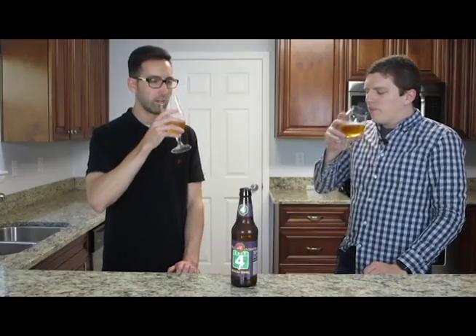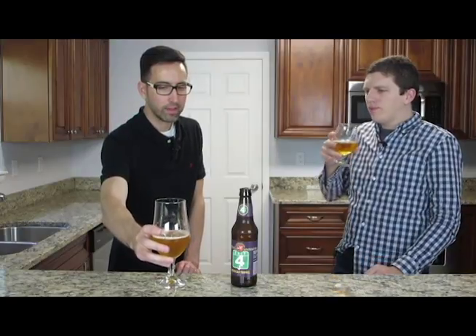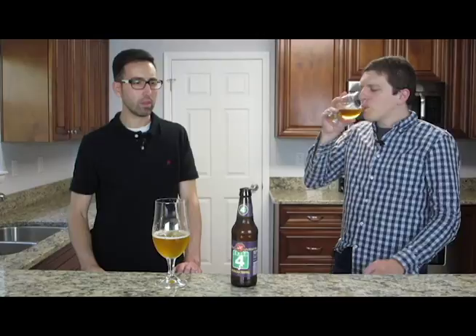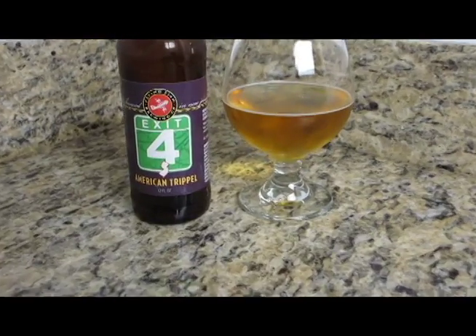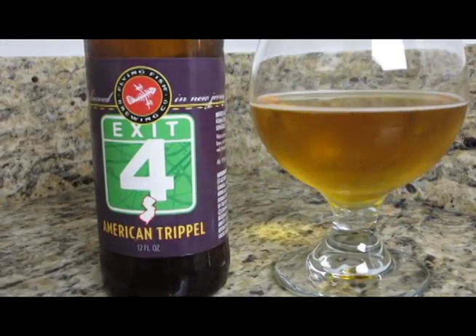Let's give it a taste. Should be very malty, which it is. And now I'm getting a banana flavor. Malty and sweet. Slight carbonation. Definitely getting the banana flavor in there. Really sweet. And what was the ABV on this one? Nine and a half. So another big beer. 23, 24 IBUs.